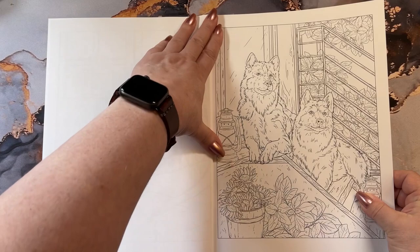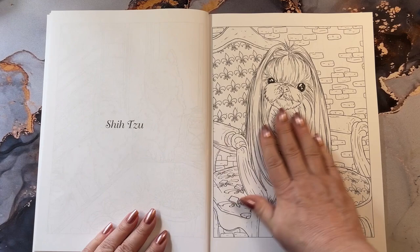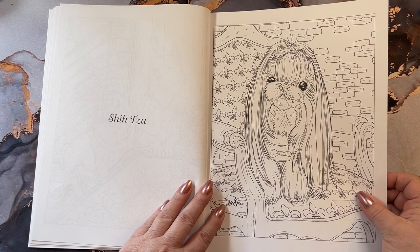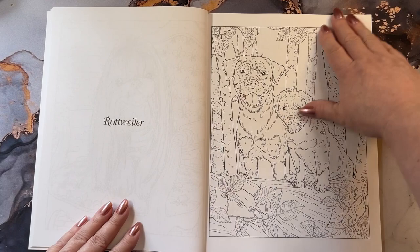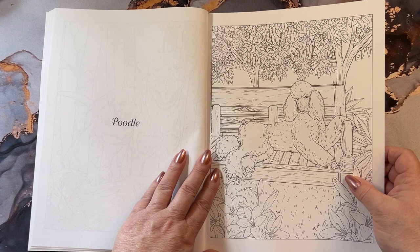Siberian Husky. These are dogs that are not on the top of my list to own — they tend to need a lot of running room. A Shih Tzu, adorable. I could probably pamper that little thing to death. Rottweilers, rather large dogs. Poodle, and this one happens to be more of a standard poodle than a toy poodle.